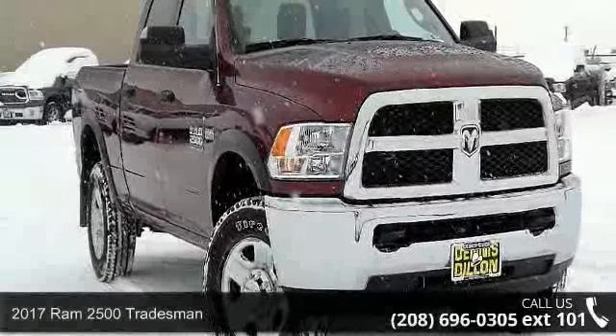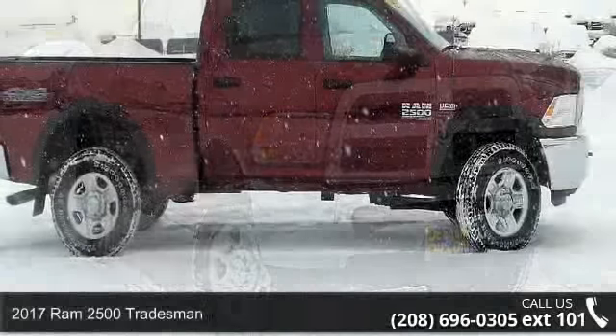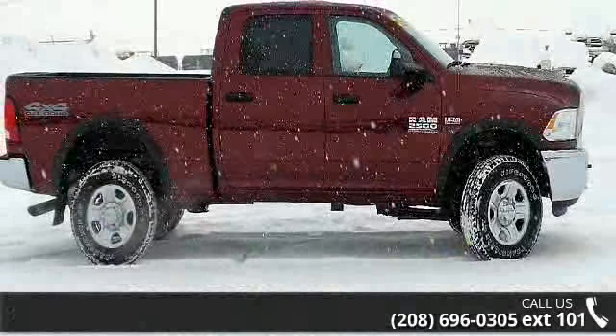Check out this 2017 Ram 2500 Tradesman. If you are looking for a first-rate auto, this one could be yours today.